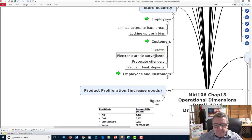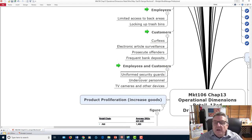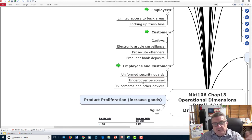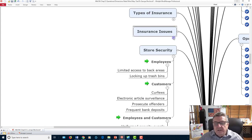To keep employees and customers safe, use uniform security guards, undercover personnel, and TV cameras. Undercover personnel are especially effective — they don't look like obvious security. Someone pushing a cart, wearing regular clothes, with recording glasses — customers and even employees don't expect it. Employees may know who the uniformed guard is, but the undercover person is harder to identify. Many are very well trained and can make arrests independently or call for backup.